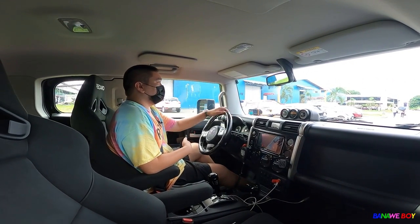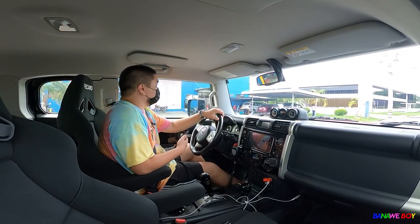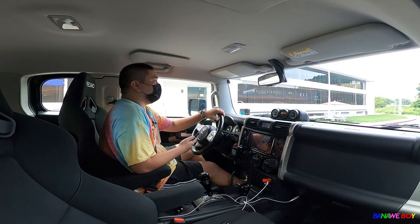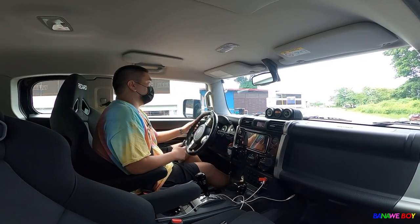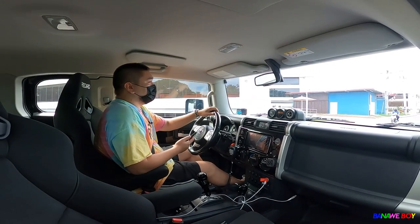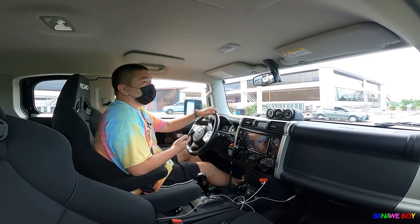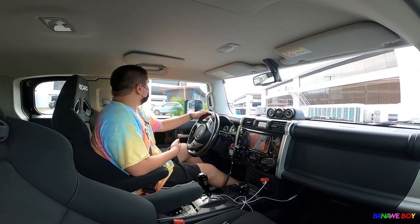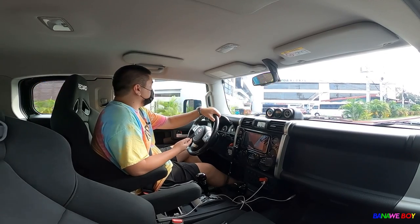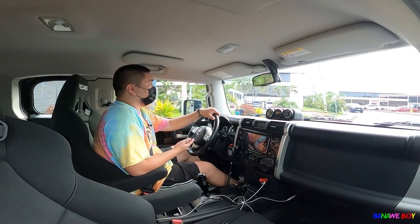It would be great to use this in Manila — you feel like you could push through anything. The suspension is so good I'm starting to understand why it's so expensive. There's definitely a purpose for this kind of suspension on the trail. I tried to find a trail-ish area but couldn't, so next time. It's a huge car, really fun, really nice.